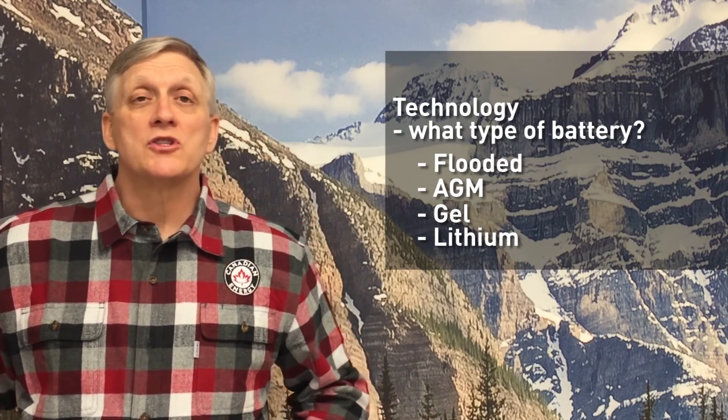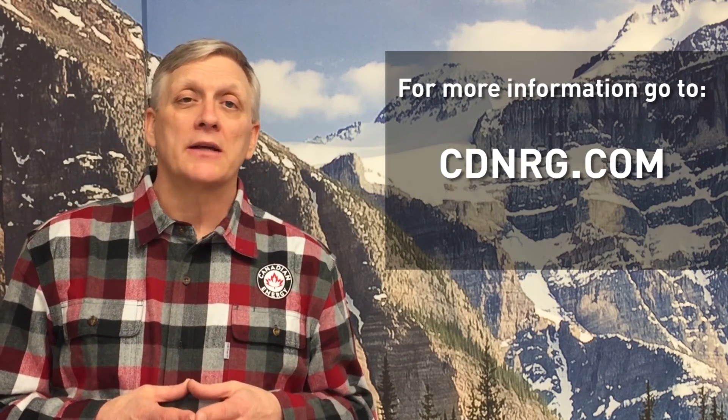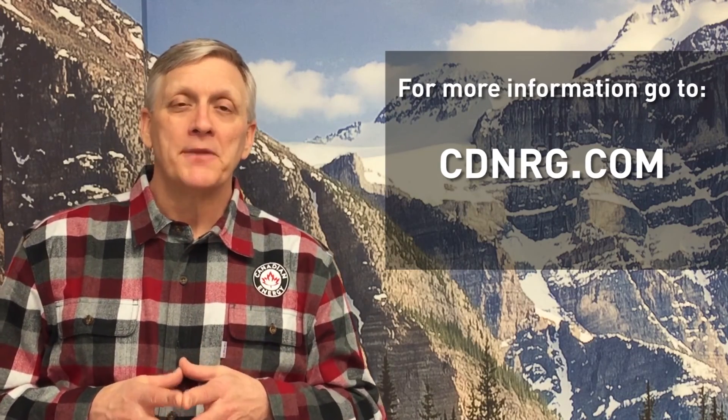If you have more questions on these topics, or want to know where to find the products and more information, visit us at our website at cdnrg.com. Thank you.